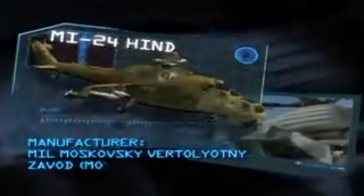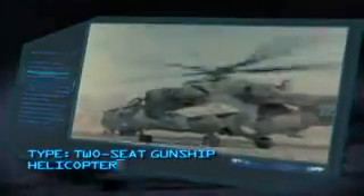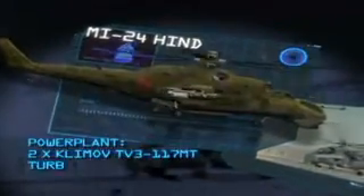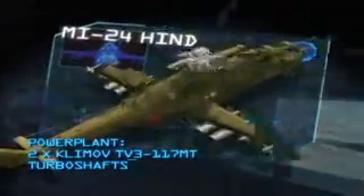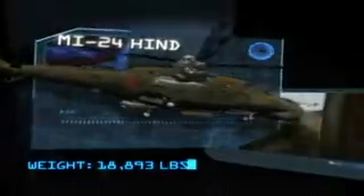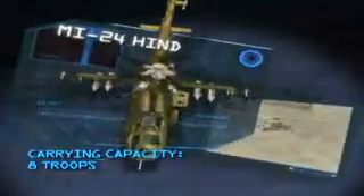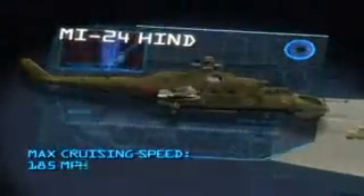Manufacturer: Mil Moscow Helicopter Plant. Type: two-seat gunship helicopter. Power plant: two Klimov TB-3-117MT turboshafts. Principal armament: one Yak-B 12.7mm machine gun, four 9M-17P Scorpion anti-tank missiles, twenty 80mm S-8 rockets. Carrying capacity: eight troops. Maximum cruising speed: 185 miles per hour.